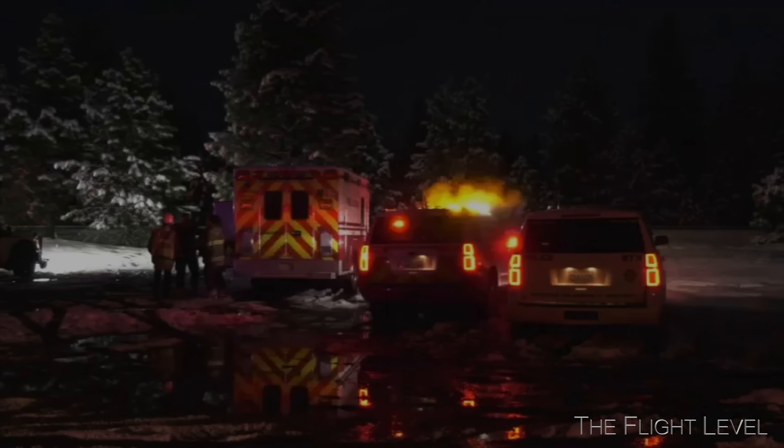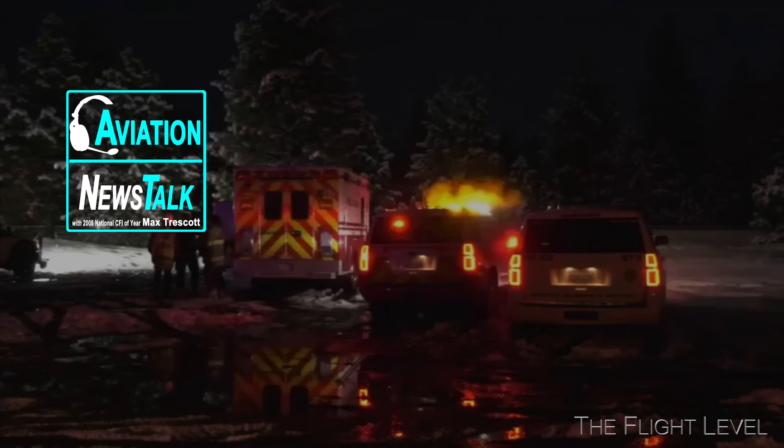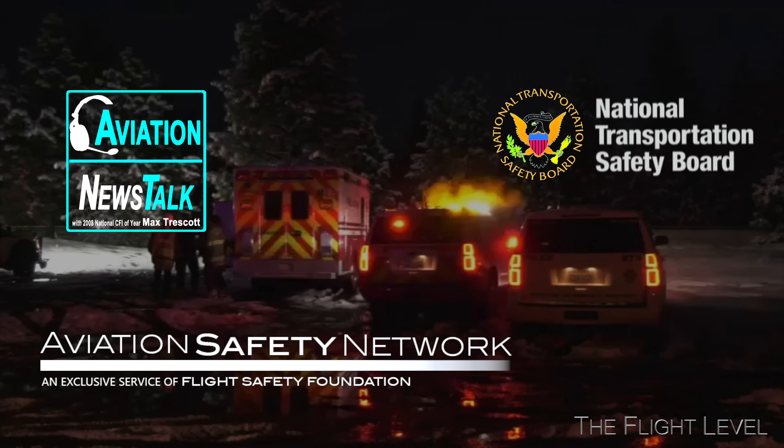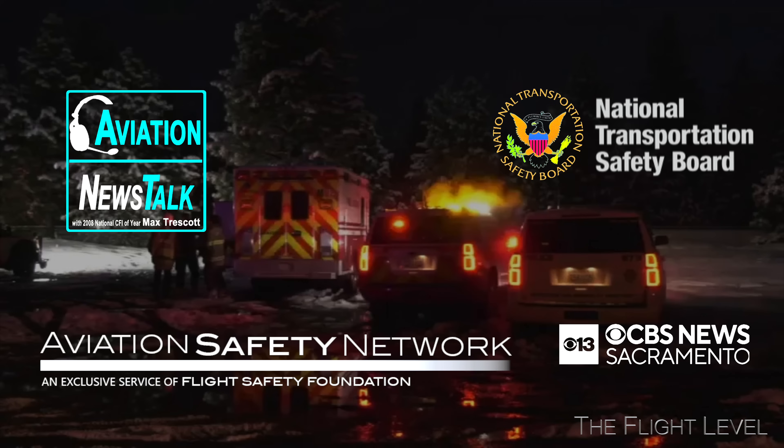This video was produced with information from Aviation News Talk, the National Transportation Safety Board, the Aviation Safety Network, and CBS News Channel 13 Sacramento, California. Let's get started with the departure.